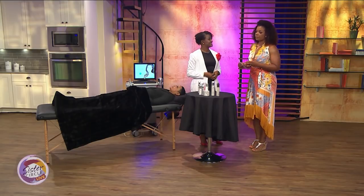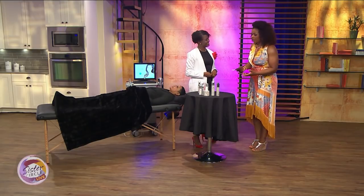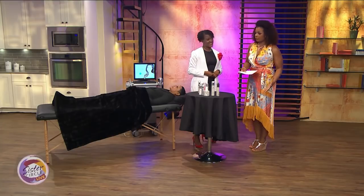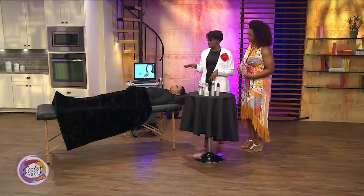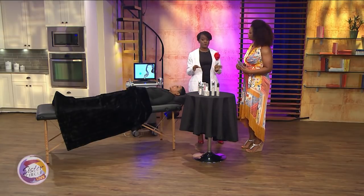So I know one of your big things is facials. How often should we get facials? And I see that we're setting up for a facial over here — what kind of facial are you going to be doing for us today? Well, we're going to do the HydraFacial. That's the most popular facial at our studio.